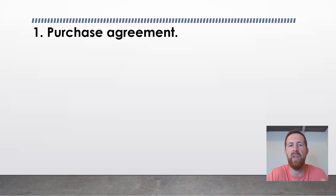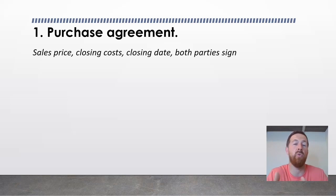The purchase agreement mentions the terms both parties have agreed to: the sales price, who will be covering the closing costs or any taxes that are due, and very importantly, the closing date. Both parties sign this document, and it becomes a legal and binding contract that needs to be closed by the stated date — either directly or through a title company.